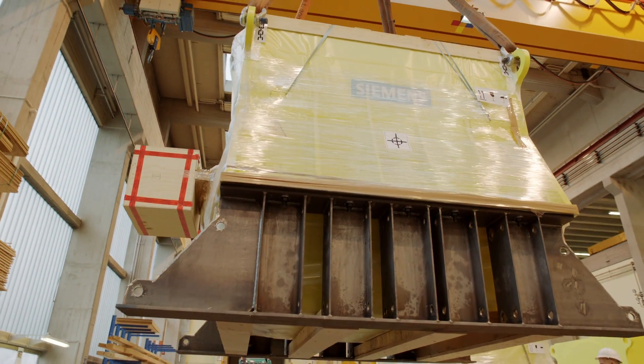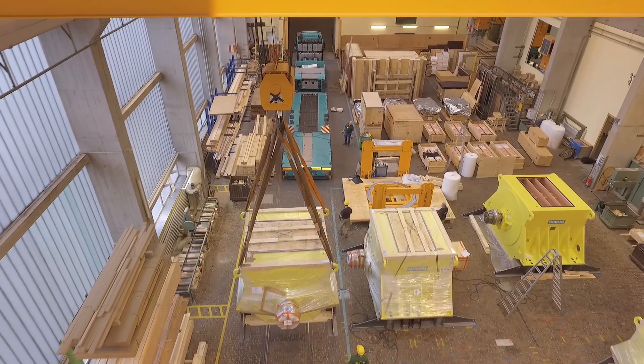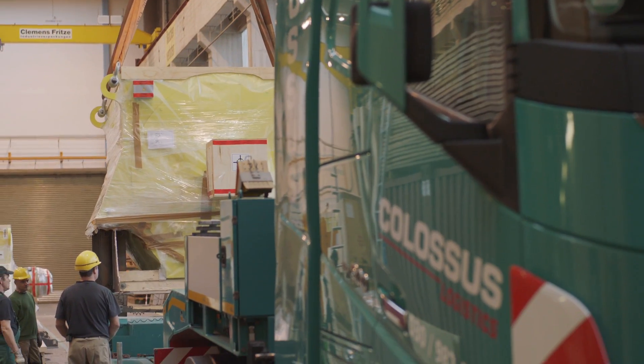This is the last motor which is now loaded on the truck and will be transported to the airport of Leipzig, from where tomorrow night the airplane departs directly to Iquique Airport, Chile.